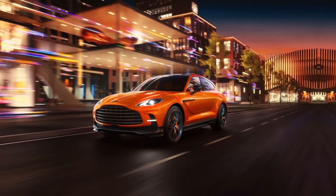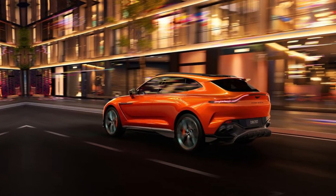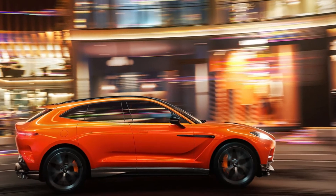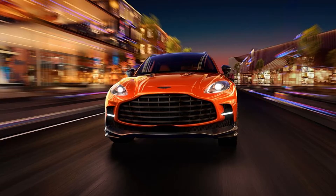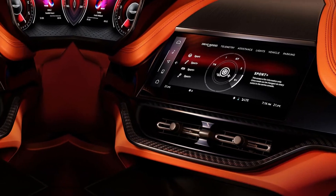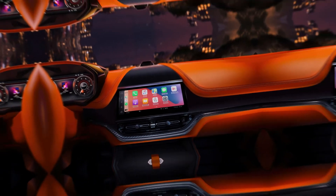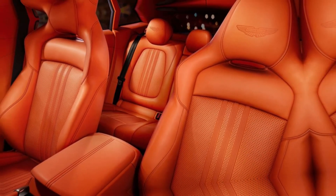Aston Martin boss Lawrence Stroll is determined to transform the storied British automaker into a high-power, high-fashion, high-tech alternative to Ferrari and Bentley. The gorgeous DB12 Coupe and DB12 Volante were the first of the Stroll-era Astons, and they're about to be followed by reworks of the Vantage and DBS Coupes and convertibles. Now meet the revised Aston Martin DBX 707 SUV, which is scheduled to arrive in the U.S. in the third quarter of this year. That makes four new or significantly upgraded Aston Martins hitting the road in little more than 18 months. Yep, Lawrence Stroll, the Canadian billionaire in the driver's seat at Aston Martin, is keeping his foot hard on the gas.